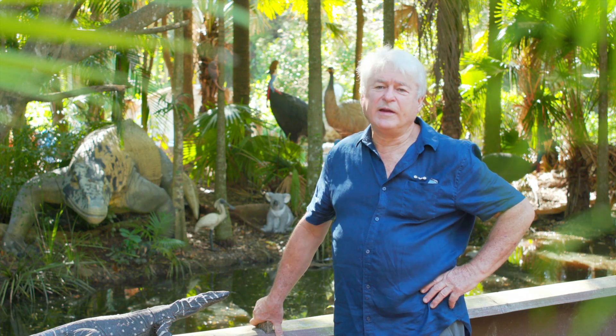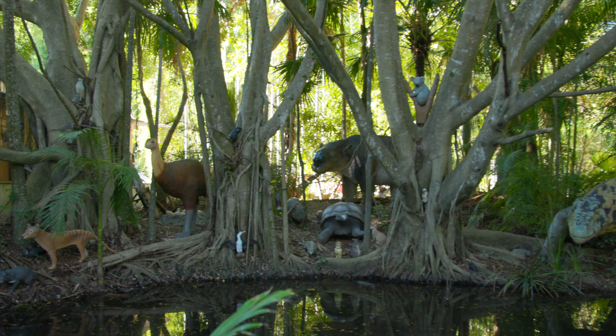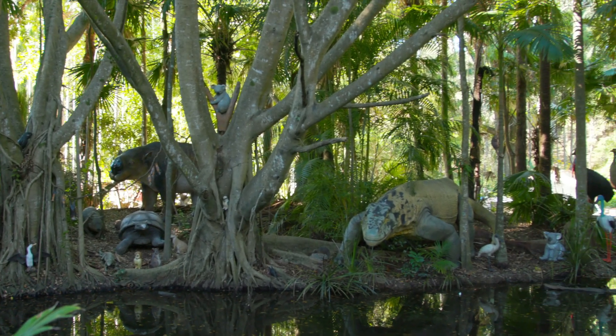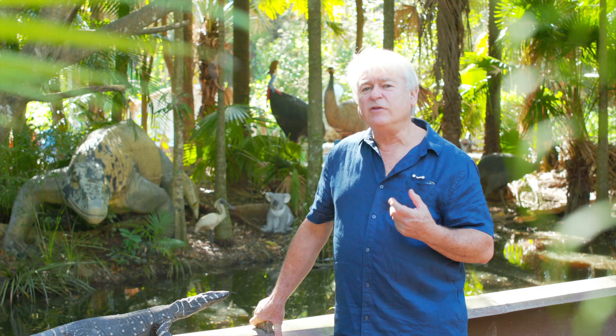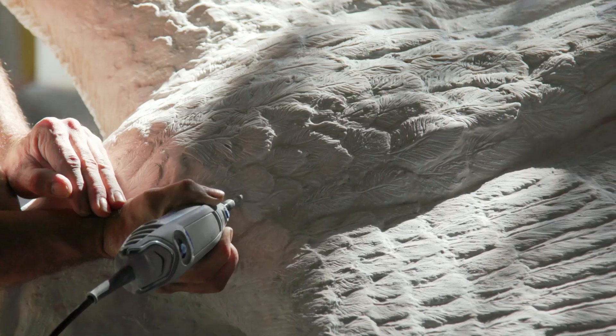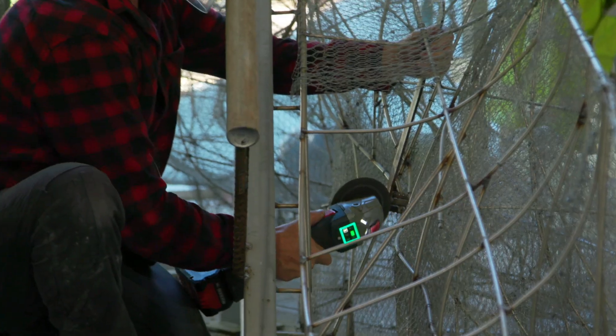The megafauna is something that's of great interest to me because the animals are spectacular — they're much bigger than a lot of the modern Australian animals. We worked on them quite a bit at the museum and it's an interesting story, the animals that we've lost in modern Australia. Reconstructing those big animals as models is just a fun thing to do.